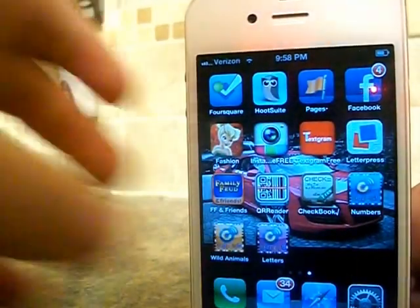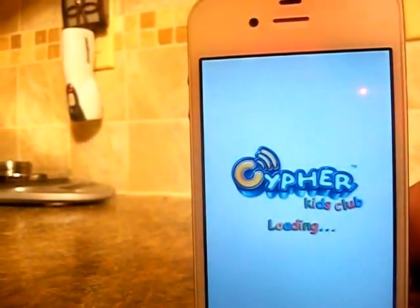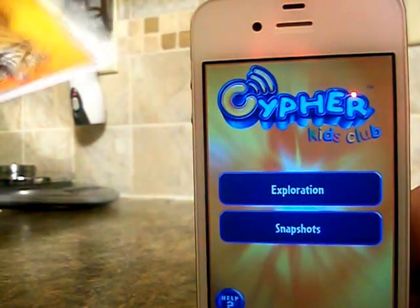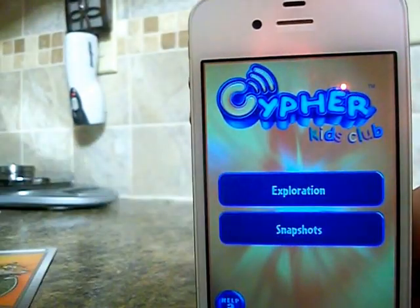Now we're going to do the animals. This one I have is the tiger. For this you hit exploration and we're going to go all the way back to the tiger.